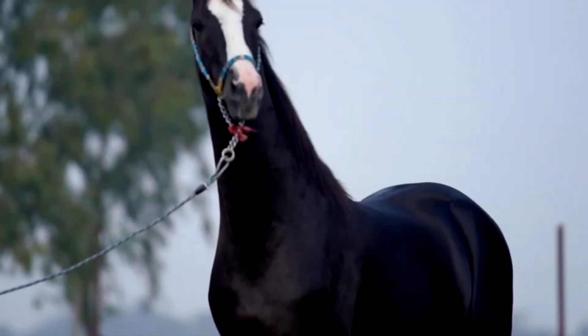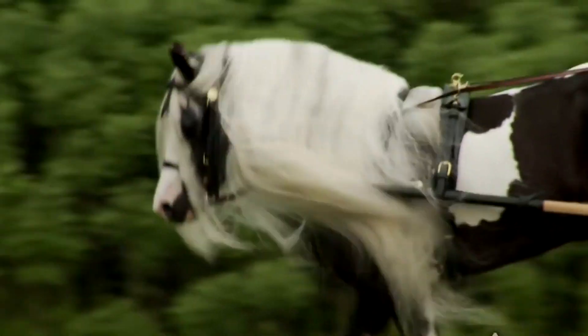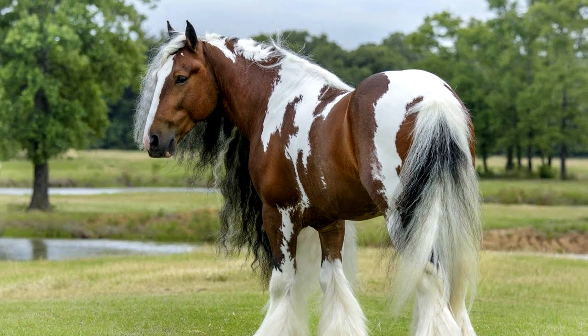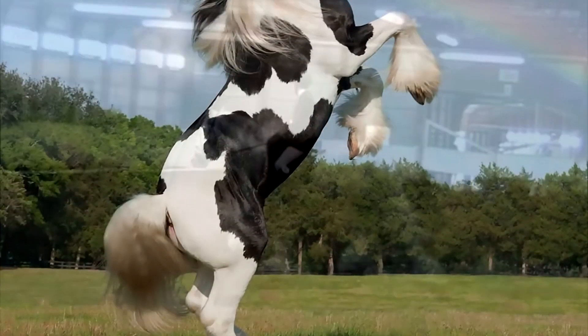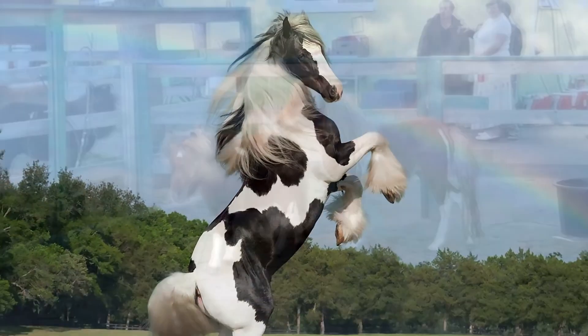The Gypsy breed, or Tinker — strong, stocky, beautiful, and calm — have long, spectacular feathering and a cute beard. A mane, thick and long, flutters magnificently during jumps. Large white spots make the horses unusually beautiful and very unique. Thoroughbred Tinkers are very expensive because they are universal horses.